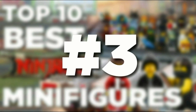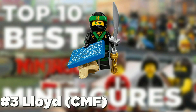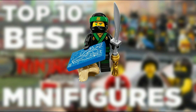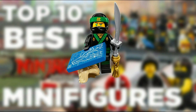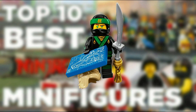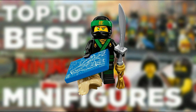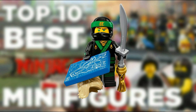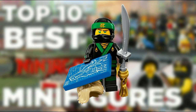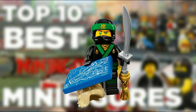At number 3 we put the ninja version of Lloyd from the minifigure series. Now if this list was just ranking the minifigure series we would not have put him at a high number like this, since he comes in other sets and isn't original. However, since this is a list of all the minifigures, this choice has some justification. This version of Lloyd comes with everything — the hair, the sword, the ninja hood, along with a blueprint of his dragon. If this series did not have Lloyd, the cheapest way to get him would be his dragon set which is $50, making Lloyd from the minifigure series all of a sudden look really good, bringing him to the number 3 spot.